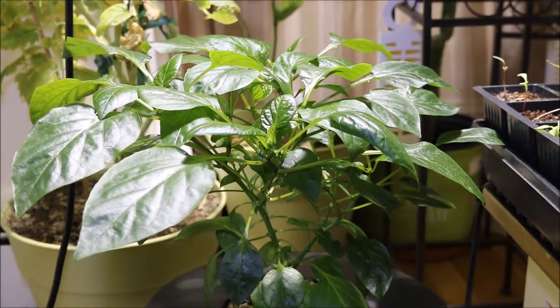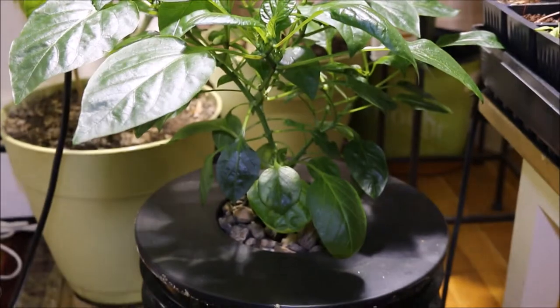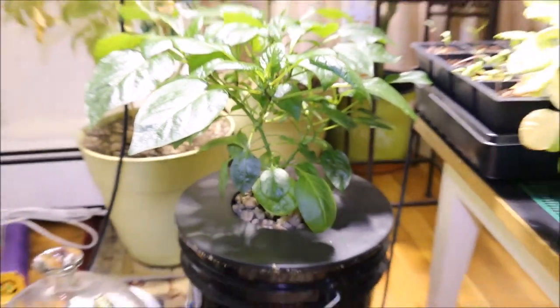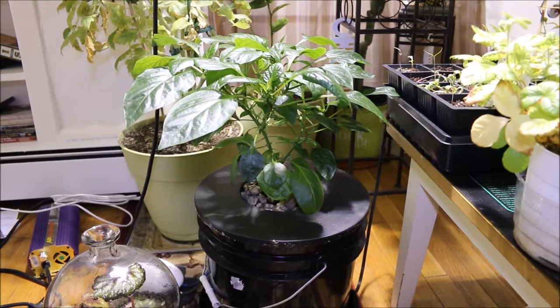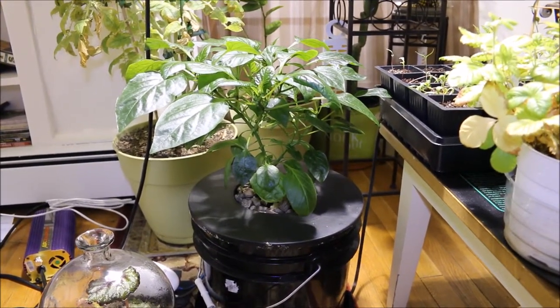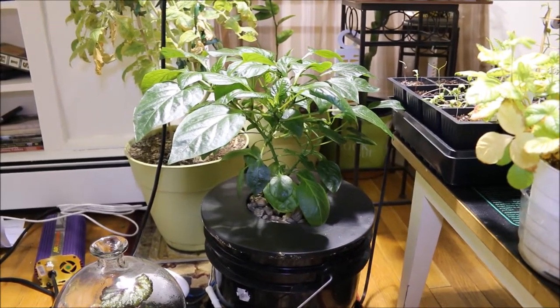Spring's coming soon. I don't know if it's possible to transplant something like this into a garden — I might just put this whole bucket outdoors and plug it into an outlet outdoors, protect the pump, and see if I can get this thing to go through the summer in a DWC bucket.